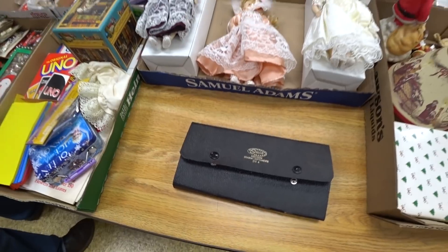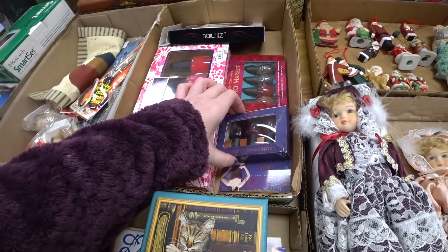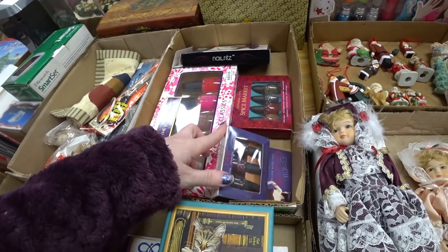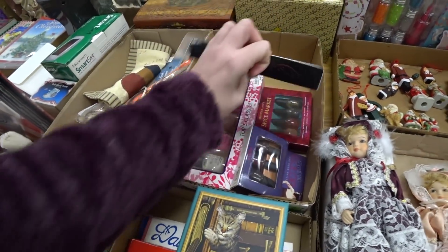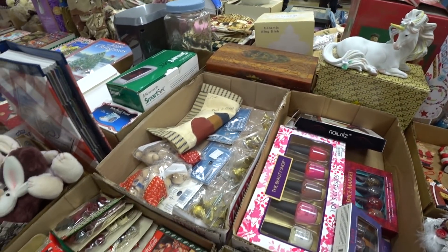I see more kitty cats. Ooh look, nail polish. Ultra couture color. Sephora by OPI. Nail art pen. Unicorn.